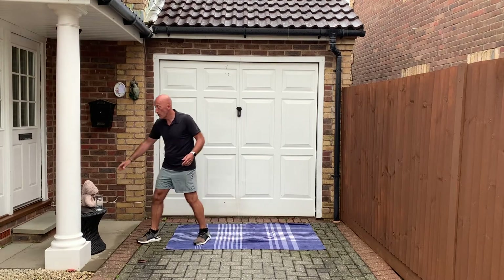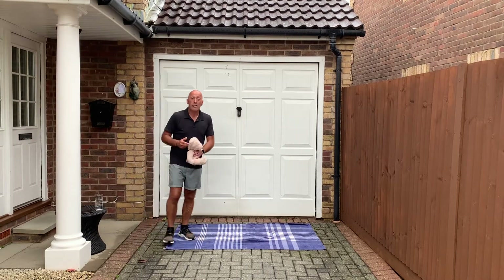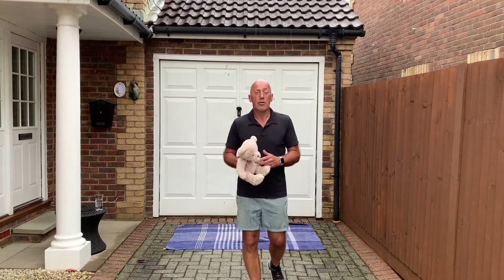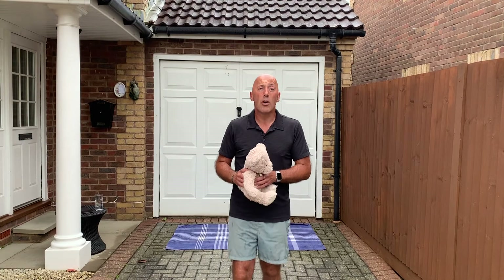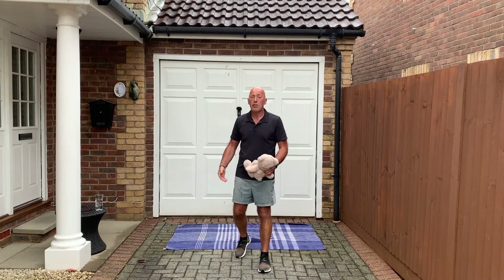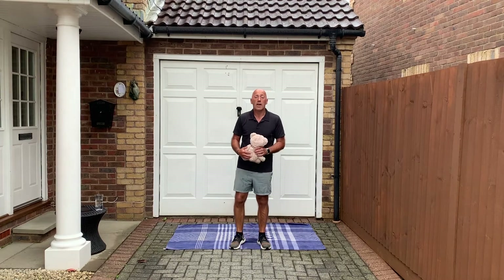If you remember last time I spoke to you, I said today we're going to be doing a workout with your favourite cuddly toy. So if you haven't got it, go grab it and we'll get ready to work out. Make sure you've got some comfortable clothes on, make sure you've got your trainers on, make sure you've got a safe space to work in.